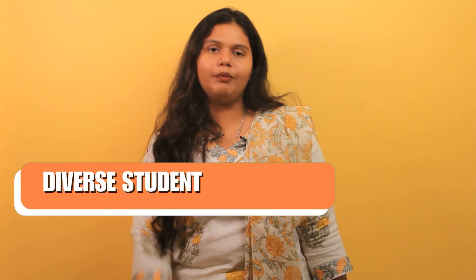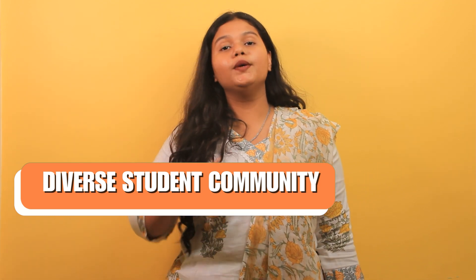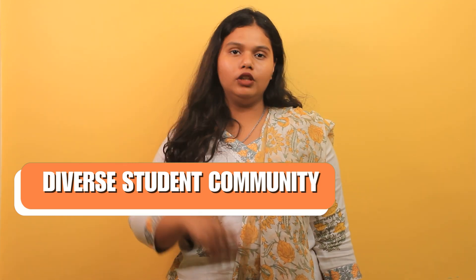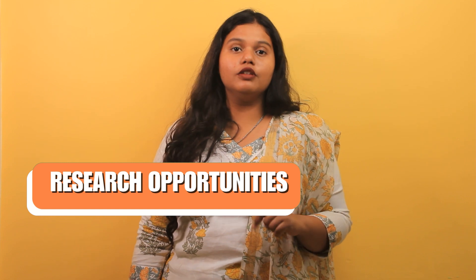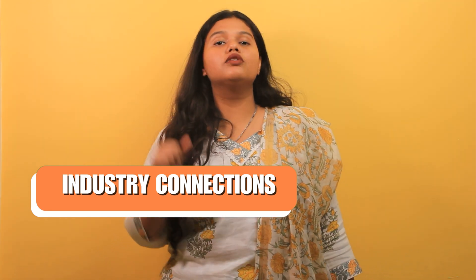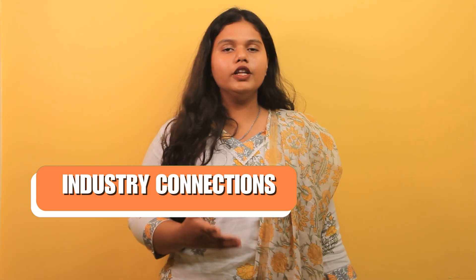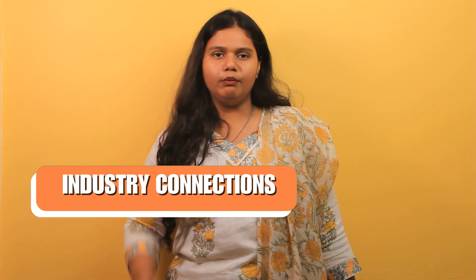The fifth reason is a diverse student community. Studying Masters in Computer Science in the UK exposes you to a diverse community from all over the globe. The sixth is research opportunities — the UK provides ample opportunities for Masters students to pursue research. The seventh is Industry Connections; UK universities have strong tie-ups with industry leaders, offering students networking, internships, events and much more.